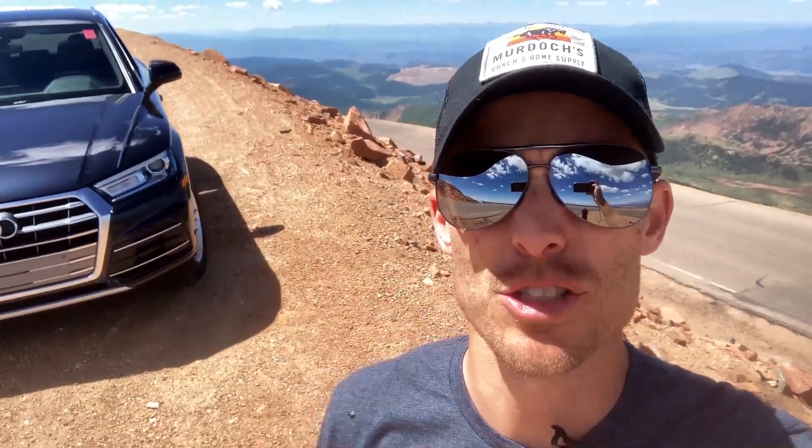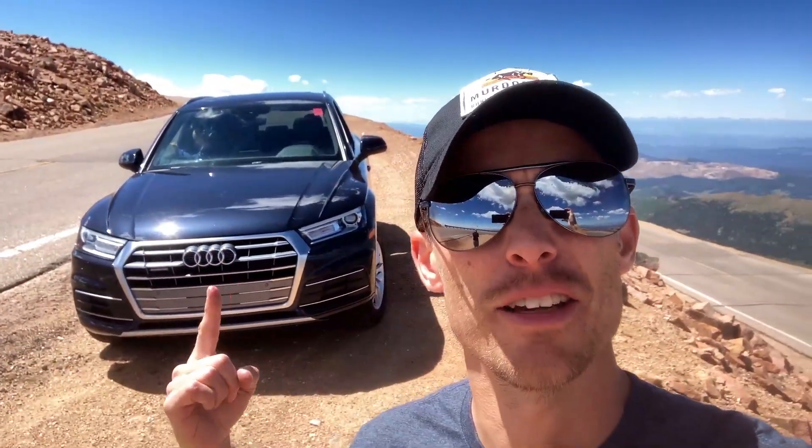Today we're 14,000 feet above sea level to answer the question of whether or not you actually need to change the tire pressure in your car tires when you drive up the side of a mountain.